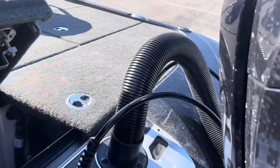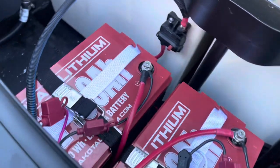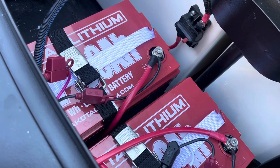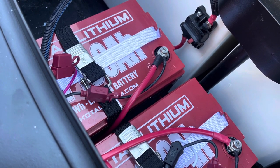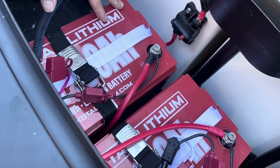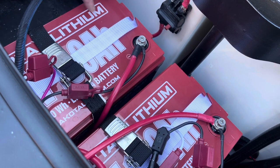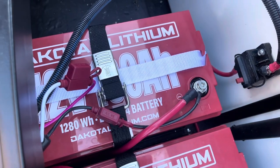Next we'll get into the battery compartment — the powerhouse. I've got Dakota Lithium batteries in here. If you haven't tried lithium and you're scared about the price, they are well worth the investment. They last for years and years. Two key things: they are super light — a fraction of the weight of a lead-acid battery, which makes a real difference for speed and getting on plane. And you never have battery drain — you get full power all the time until they completely die. Dakota Lithium — awesome piece of equipment.